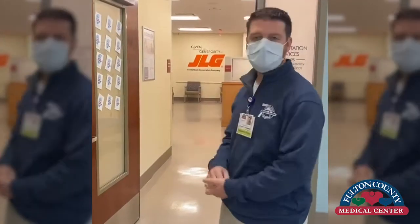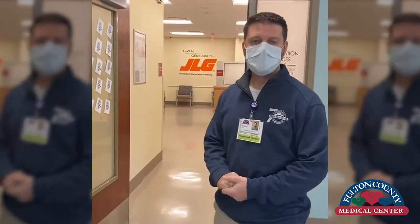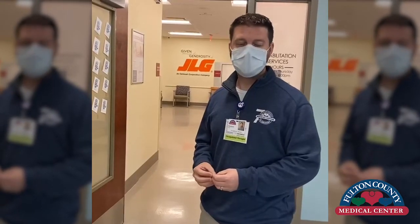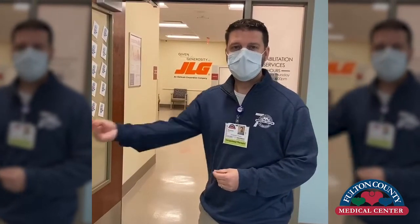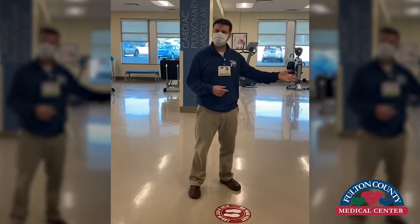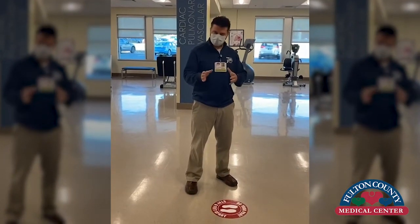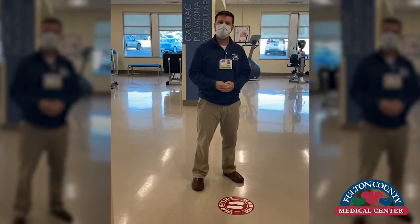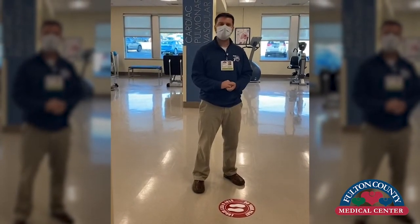Here we are out in front of the rehab services entrance. As you come in as a patient, you'll notice a few changes. You will notice socially distanced seating, and we've also enhanced and updated our cleaning policies to be much more frequent throughout the day. Once you come into the rehab department, you just want to let our receptionist know you're here and she'll direct you. We do encourage social distancing, and we've placed a few of those reminders throughout the rehab floor.